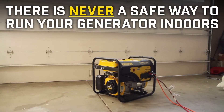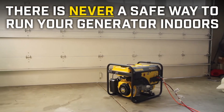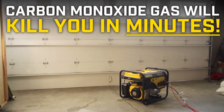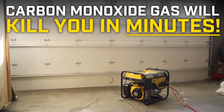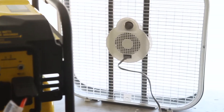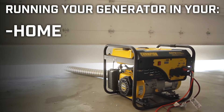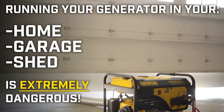There is never a safe way to run your portable generator indoors. All generators produce carbon monoxide gas, which will kill you in minutes if you run your generator indoors. Even with the use of fans or ventilation systems, running your portable generator in your home, garage, or shed is extremely dangerous.